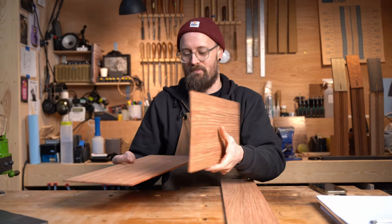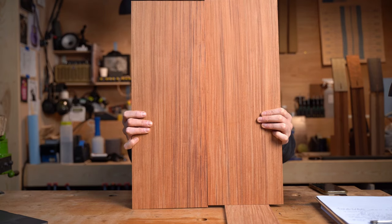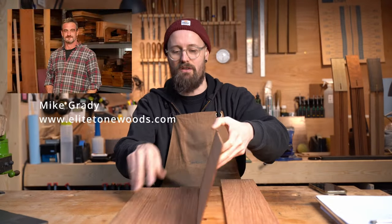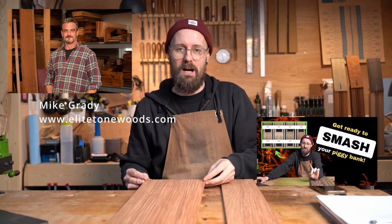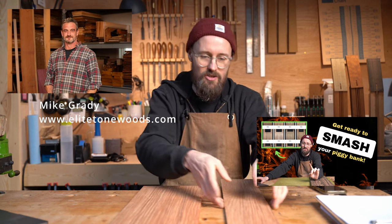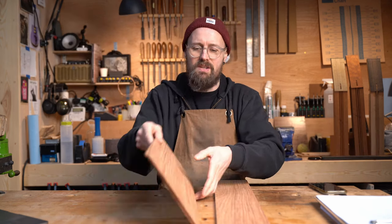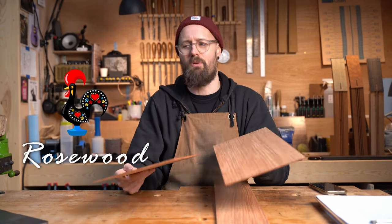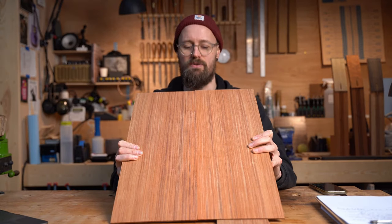Powerosa is a tonewood that I have been waiting to get my grubby mitts on for quite some time. This was sent to me by Mike over at Elite Tonewoods. If you haven't seen our earlier video about Mike and his store, go check that out. Powerosa is Portuguese for rosewood, but as the botanical name would suggest, Powerosa is not a true rosewood.